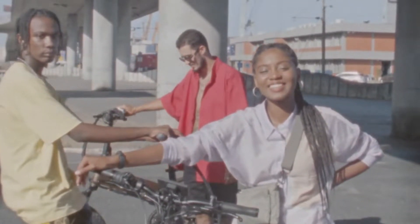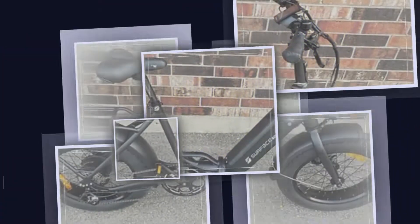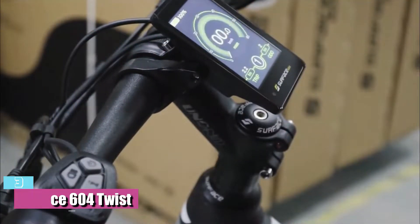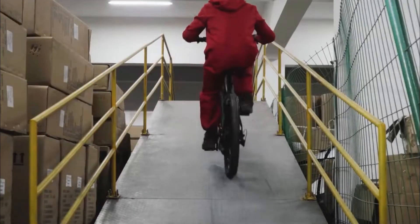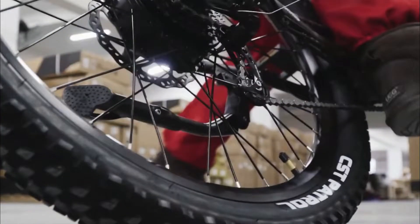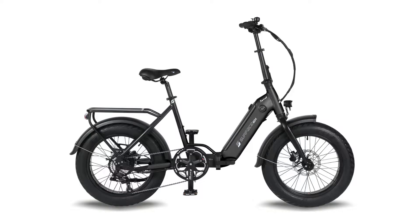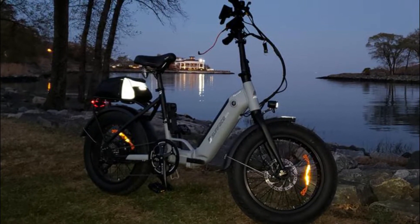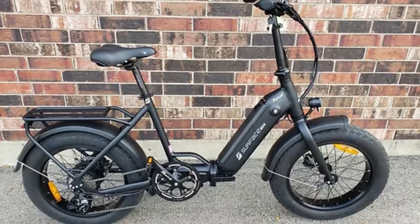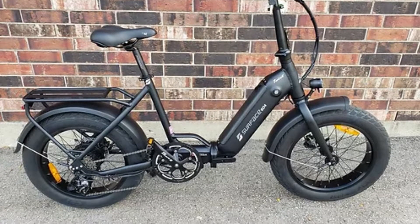At number three, the best e-bike with fat tires is the Surface 604 Twist. A true step-through folding e-bike, it features an integrated 48V 14Ah battery tucked into the down tube, and semi-slick four-inch fat tires geared more towards pavement riding. Surface 604 is a Canadian company known for powerful, burly e-bikes, and the Twist comes with a 500W rear hub motor with a full SRAM groupset. It ships as a Class 2 e-bike but can easily be changed to Class 3, maxing at 25 mph.